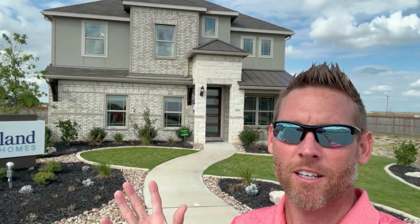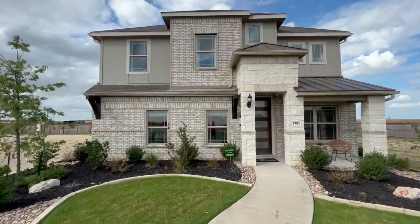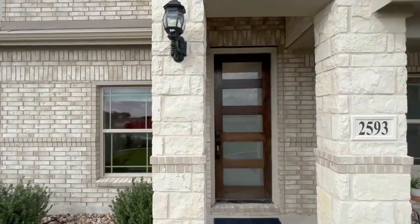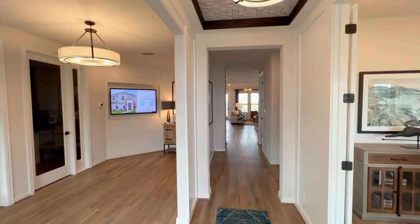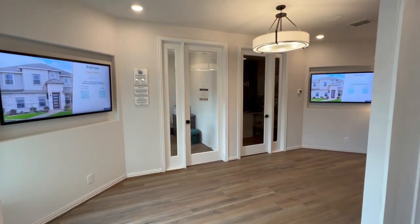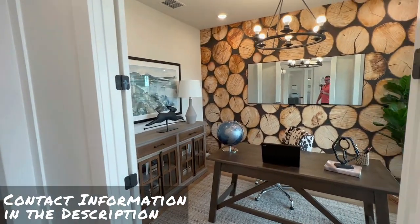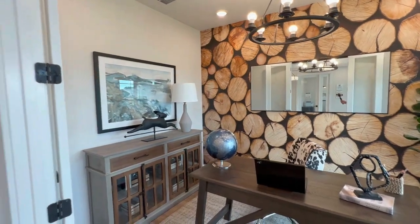As you can see the outside is stunning — wait till you see the inside. Let's go check it out. Off to the left is where the rep works, so ignore that — it's going to be a garage. Off to the right, beautiful — look at this office space. Love the lighting, gorgeous. And the flooring, wow, love that wood-like tile, absolutely gorgeous.